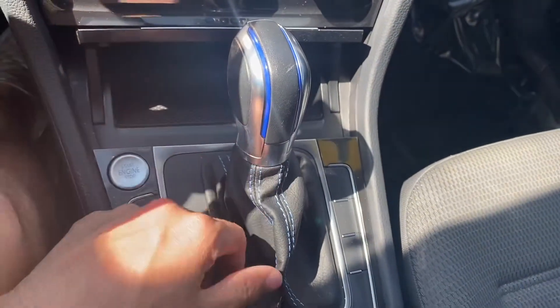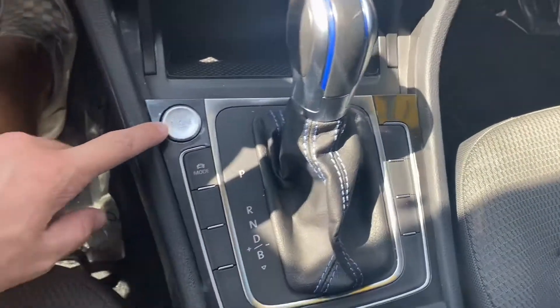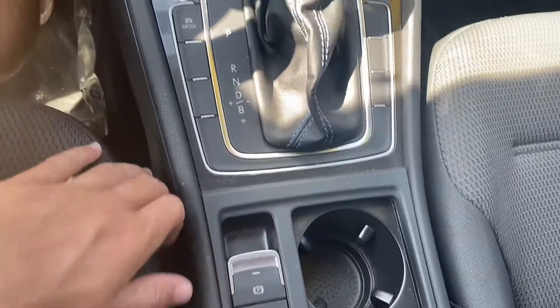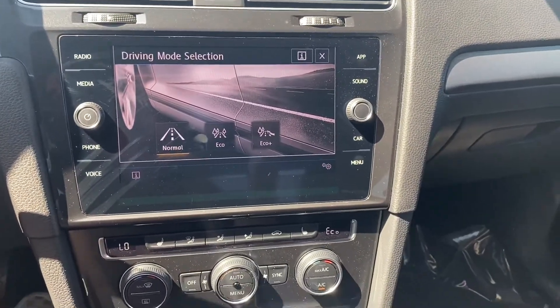We get a lot of blue details all throughout the interior and exterior of the car. The shifter knob looks awesome. You get a push-to-start, electric e-brake. Our drive modes display up here on the screen — we got Normal, Eco, and Eco Plus.